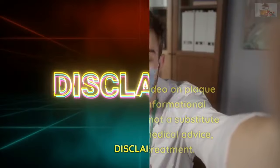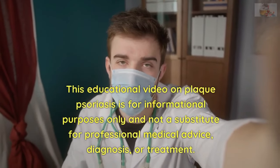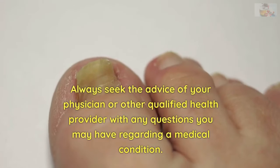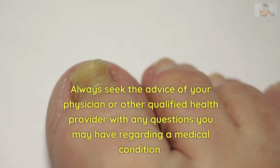Disclaimer: This educational video on plaque psoriasis is for informational purposes only and not a substitute for professional medical advice, diagnosis, or treatment. Always seek the advice of your physician or other qualified health provider with any questions you may have regarding a medical condition.